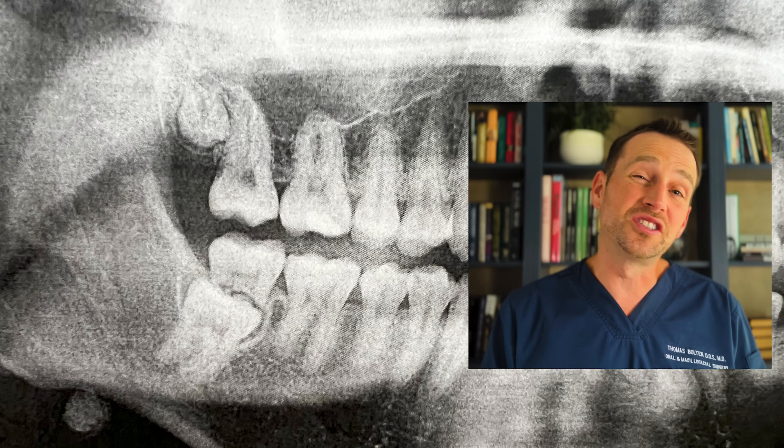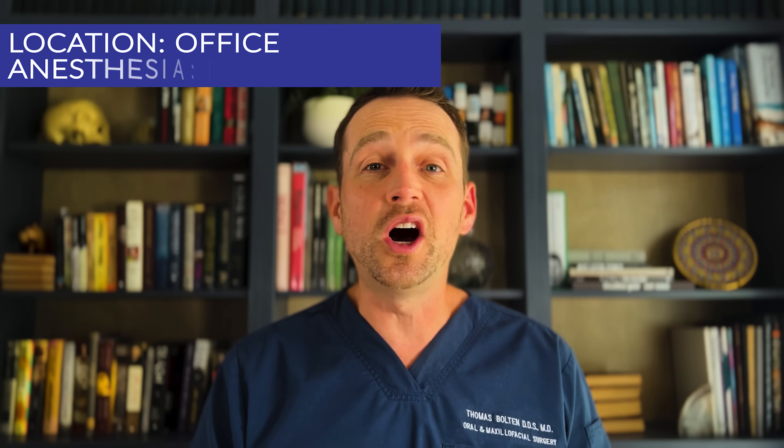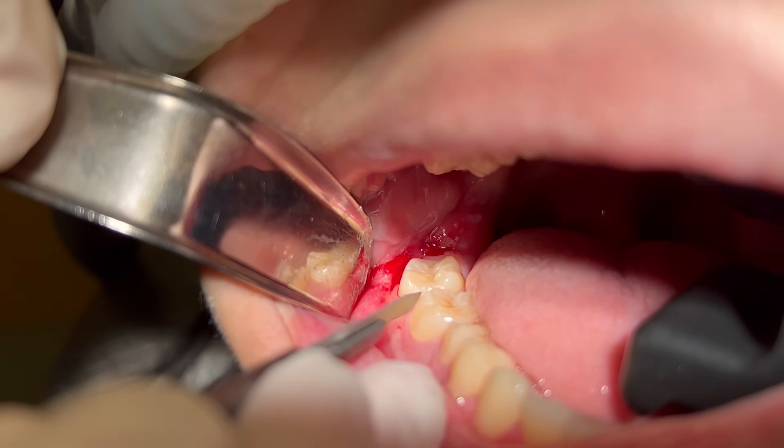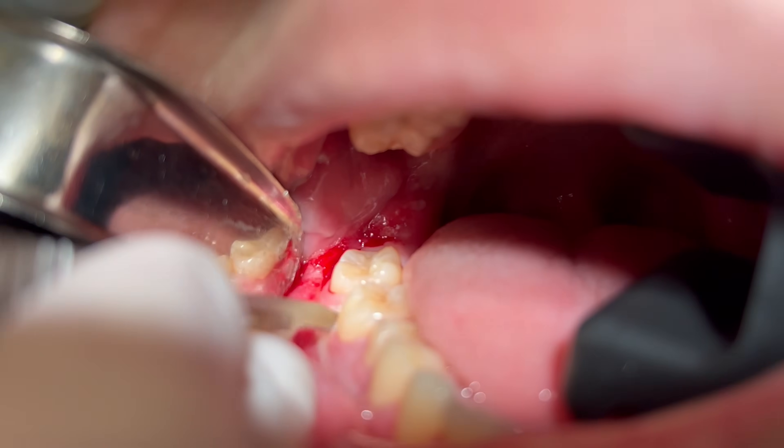He understands the prognosis is guarded at best. But in a worst case scenario, if the repositioned tooth number 32 doesn't take, then I'll be able to remove it at a later date and we're no worse off in the long run. This procedure is done in the office under IV sedation. I will remove the other wisdom teeth, but first I focus on the right mandible.